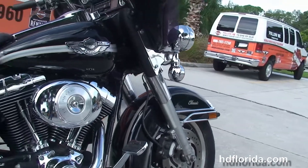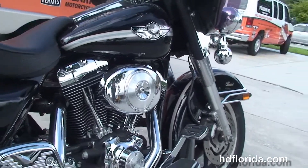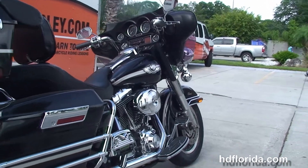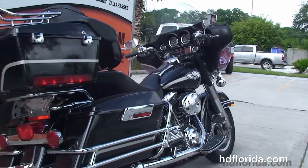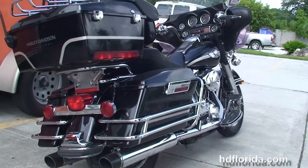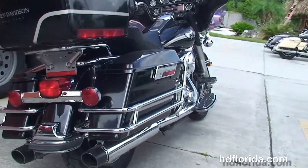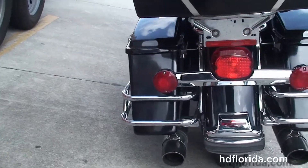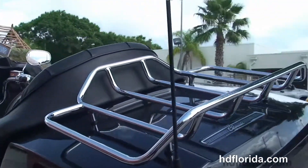Moving back to the full-size rider and passenger floorboards that have the upgraded inserts, the rubber-mounted air-cooled 88 cubic inch Twin Cam engine with the high-flow air cleaner and 5-speed transmission, the upgraded slip-on mufflers, chrome saddle bag guards, and the King Tour Pack up top with the upgraded premium chrome luggage rack.